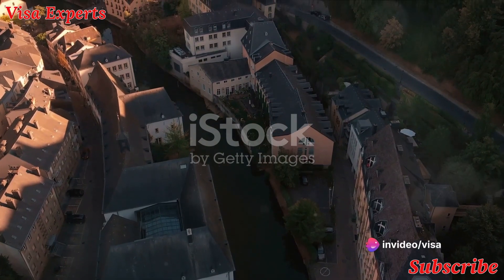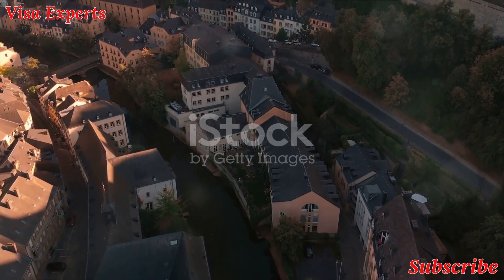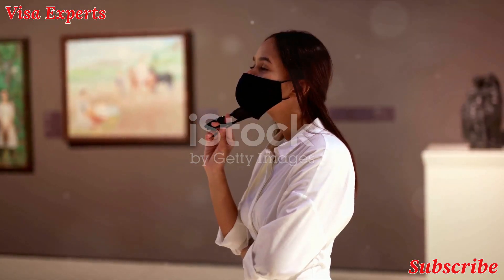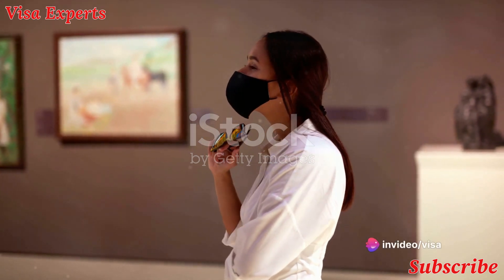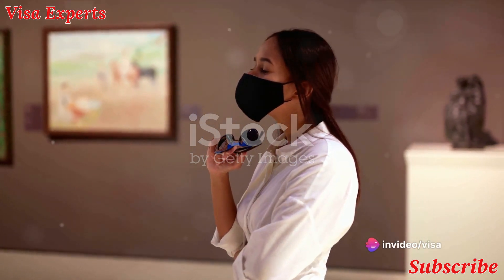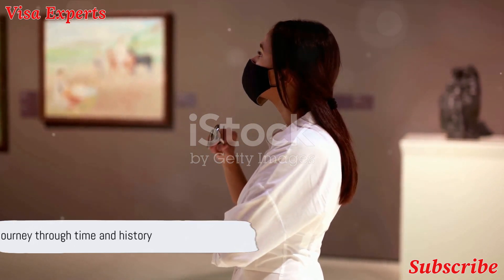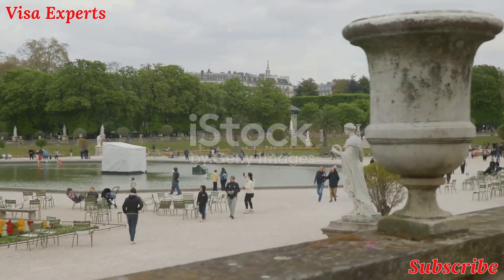Immerse yourself in the rich art and history of Luxembourg. This compact country has a vibrant cultural scene as diverse as its landscape. A great place to start is the National Museum of History and Art, located in the heart of the old city. This museum is a treasure trove of archaeological artifacts, fine art, and historical documents that tell the story of Luxembourg from its earliest origins to the modern day.